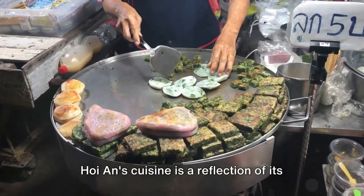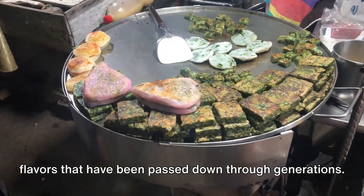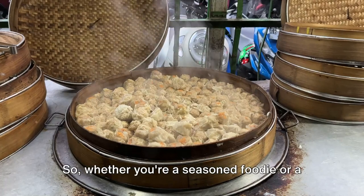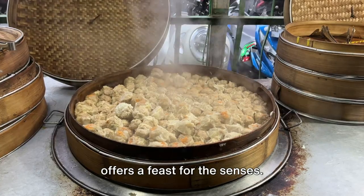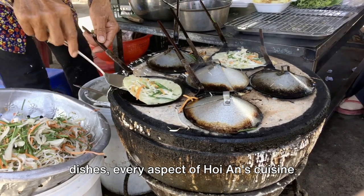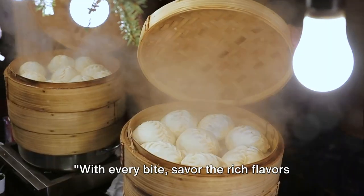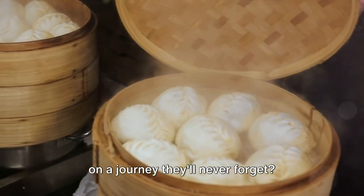Hoi An's cuisine is a reflection of its storied history, a blend of traditions and flavors that have been passed down through generations. Each dish is a journey, an exploration of taste that takes you through the city's rich cultural tapestry. Whether you're a seasoned foodie or a curious traveler, Hoi An's culinary scene offers a feast for the senses, telling a tale of cultural exchange and culinary innovation with every bite.